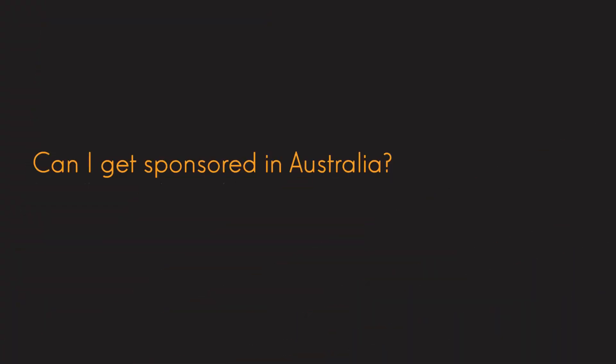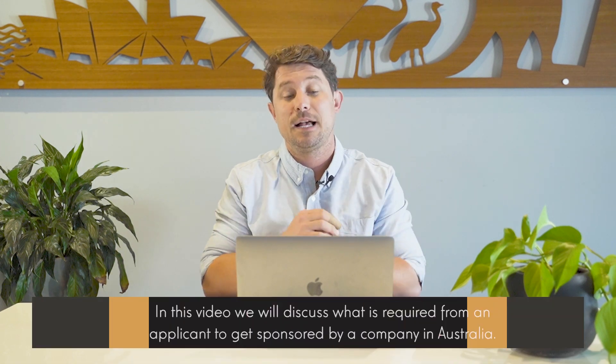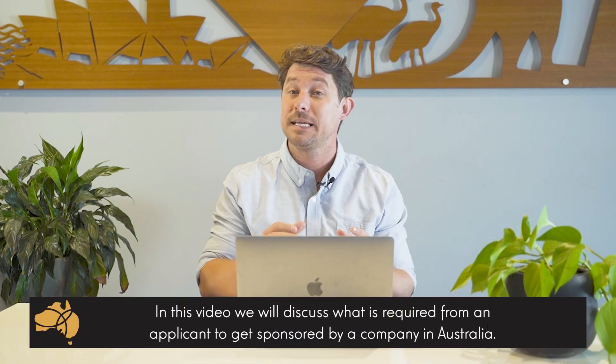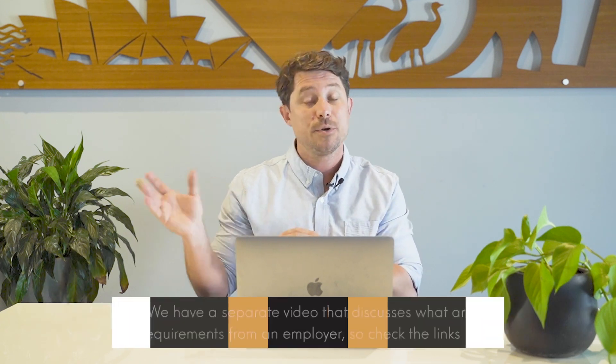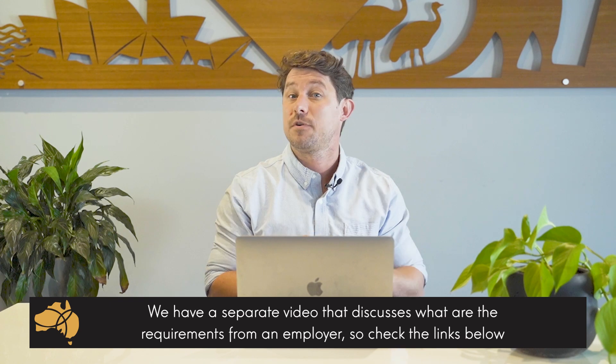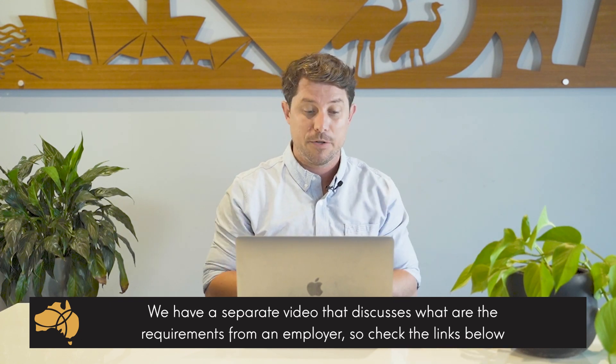We're often asked by students or clients if they can get sponsored, and usually it comes down to their work experience and their education. So in this video we're going to discuss the requirements for an applicant to get sponsored by a company in Australia. We do have a separate video on what are the requirements from the company's perspective, so check that out and we'll put a link below. This video is going to specifically focus on what are the requirements for the applicant in order to get sponsored.